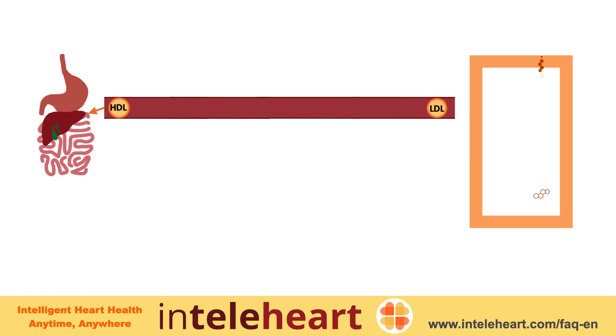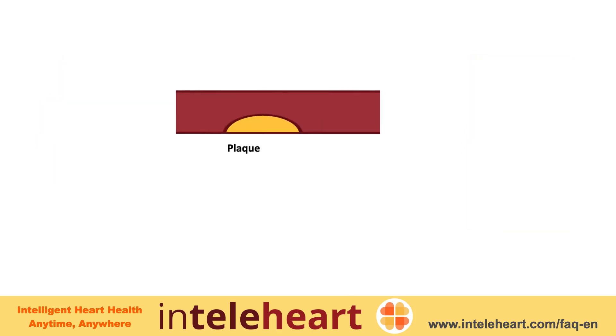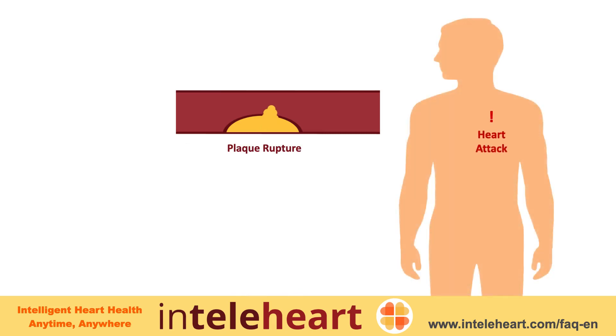High levels of LDL cholesterol result in the buildup of blockages, or plaques, in the blood vessels. Plaques that are rich in cholesterol tend to rupture easily, which can result in a heart attack or stroke.